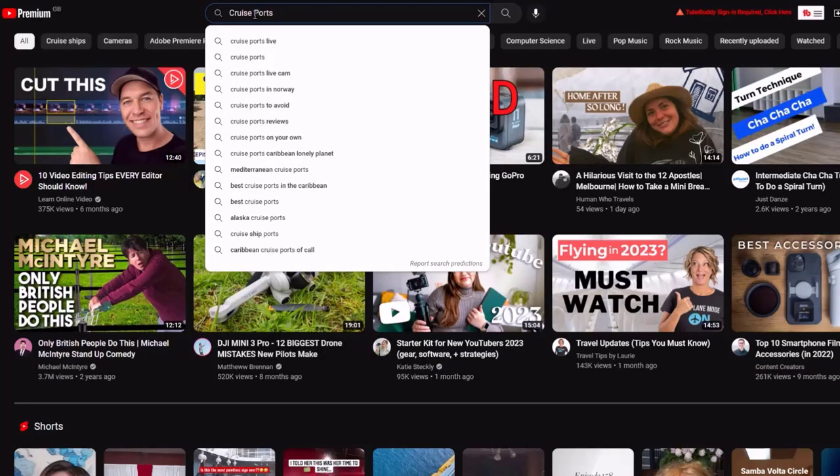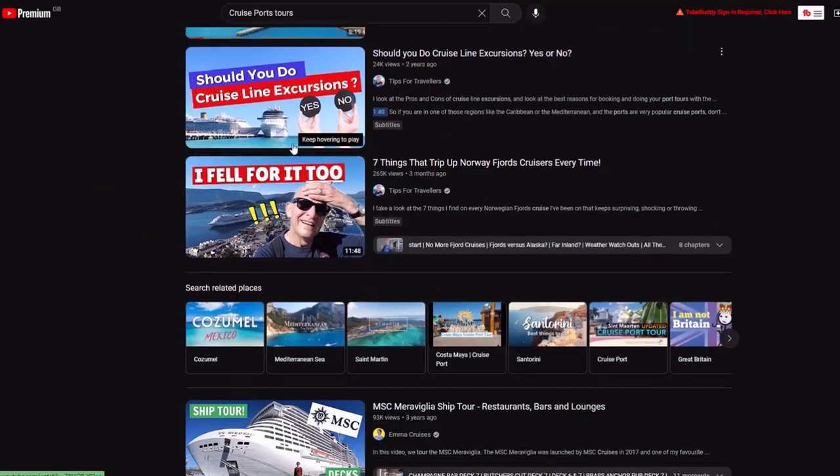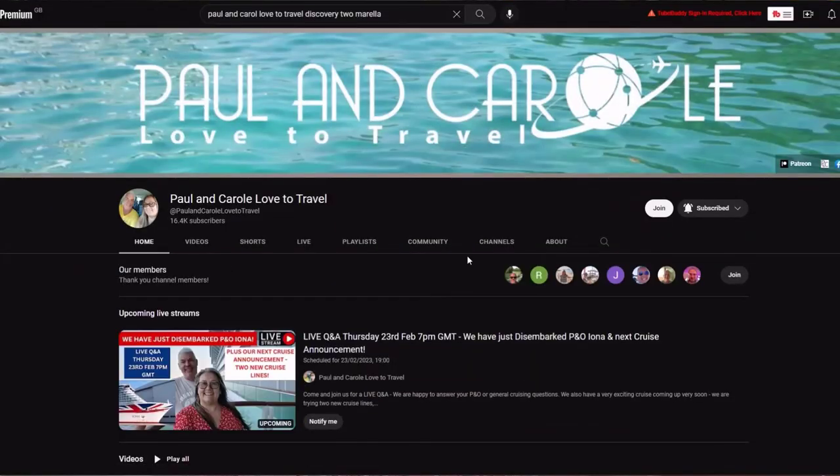We booked our cruise about three months earlier, so we had loads of time to choose, and being only second time cruisers we weren't quite confident enough yet to go solo and book independently of the cruise line. Now that we've been on a couple of cruises I think in the future we'll feel more confident to book our own excursions separately with independent tour companies. In order to find out what was at each port we relied on our trusty best friend YouTube.